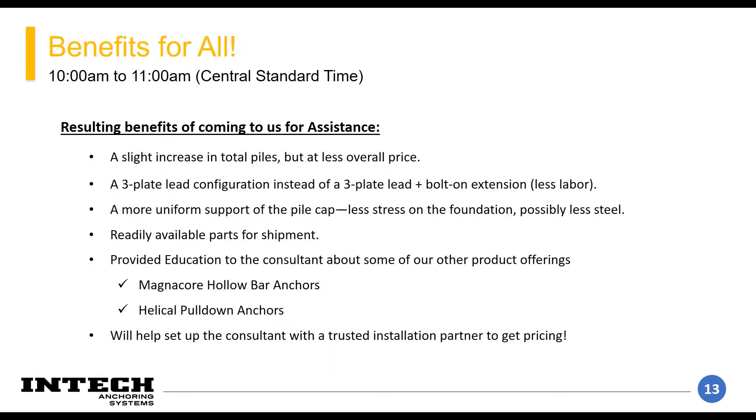Ultimately, we added a few more elements into the larger-loaded half of the mat foundation. This resulted in less load per element, which we were able to size down to an SS 175 material — less material, only adding a few elements. Additionally, based on the soils at the site, they were able to save on theoretical length and didn't need a bolt-on extension — going to a three-plate lead section instead of a four-plate.